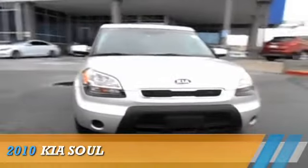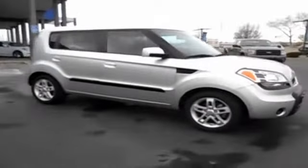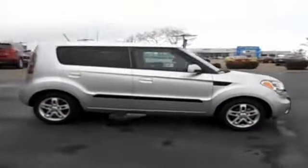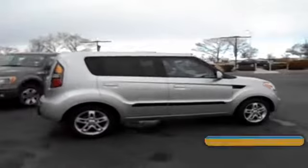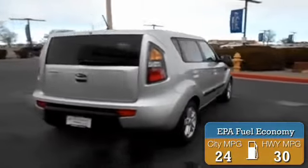Presenting the 2010 Kia Soul. It's powered by front-wheel drive, a two-liter four-cylinder engine, and a four-speed automatic transmission. Great fuel efficiency saves you money by requiring fewer trips to the gas station.